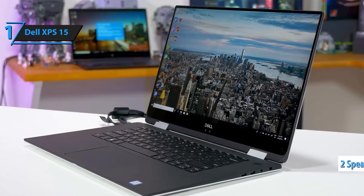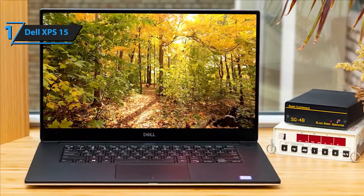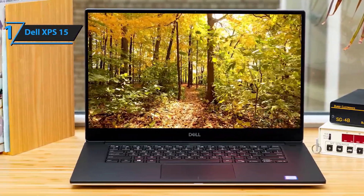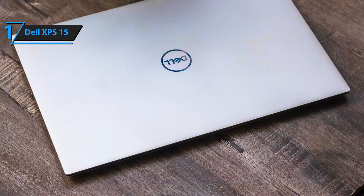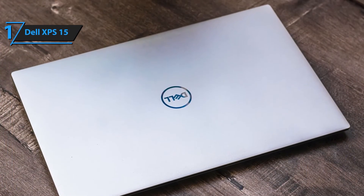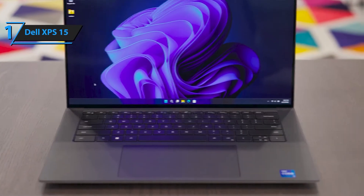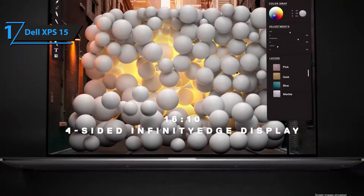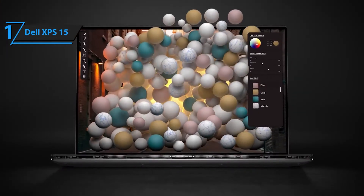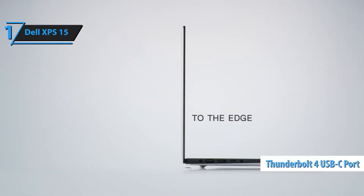With 32GB DDR5-4800MHz RAM, experience ultra-fast responsiveness and seamless performance across multiple applications. The 1TB PCIe NVMe SSD ensures blazing-fast boot times and ample storage for your business files, creative projects, and software. Equipped with Thunderbolt 4, Wi-Fi 6, and multiple ports, the XPS 15 ensures lightning-fast data transfer, seamless connectivity, and enhanced workflow efficiency.